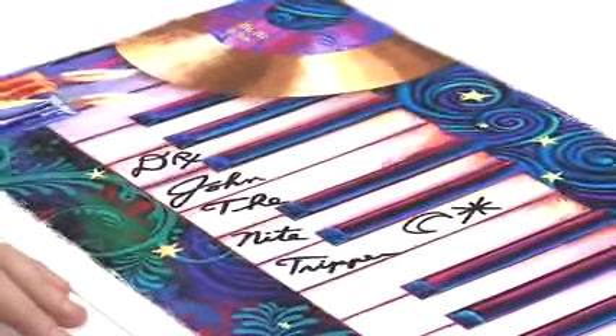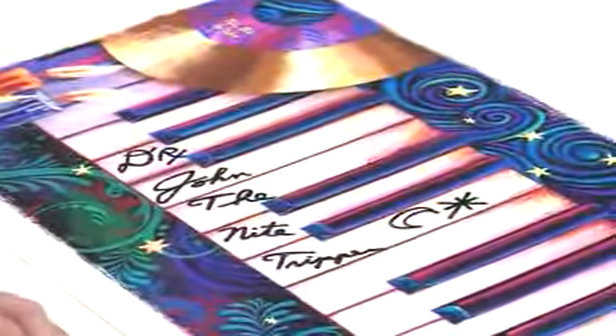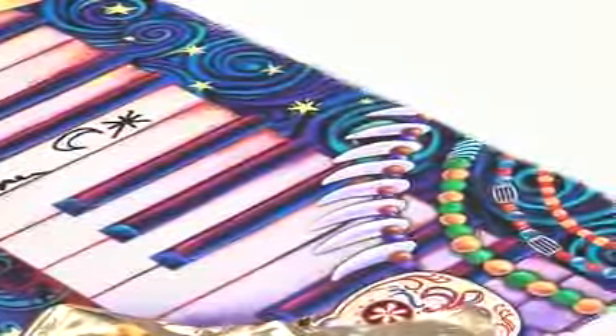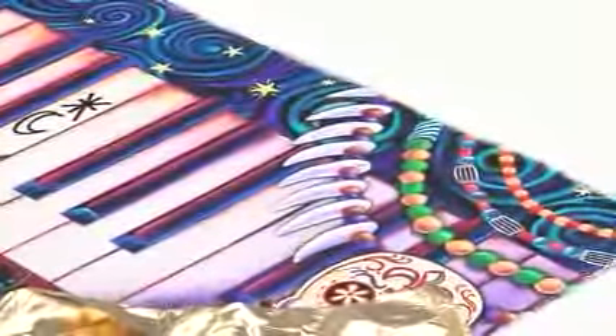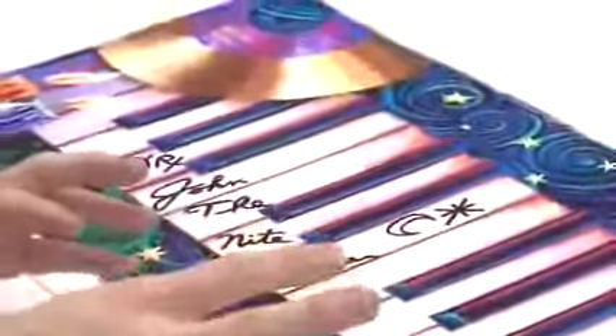So I approached him about a year ago to try and do a piece together, but we never could personally connect. We were able to connect recently, and I had this idea to do this keyboard that kind of had this really funky New Orleans vibe, at the same time a little voodoo vibe to it, featuring two of his gold records.